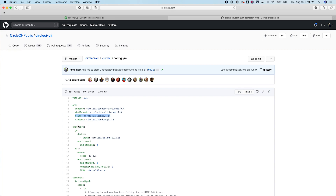Another main component of CircleCI config is the executor. The executor defines the environment in which a job will run, and can be reused for any job within your configuration file. In this example, we have two executors, the Go executor and the Mac executor.